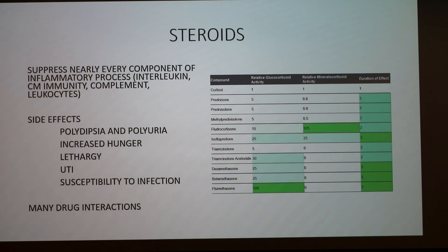Dexamethasone, for example, was used in cattle to induce birth near the end of gestation. At 25 times more powerful than cortisol, that relative chart is a great reference for understanding steroid potency.